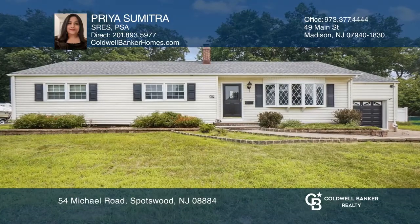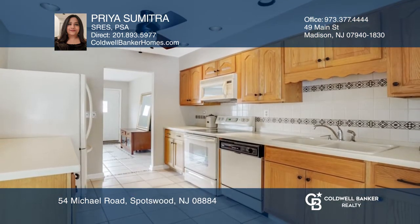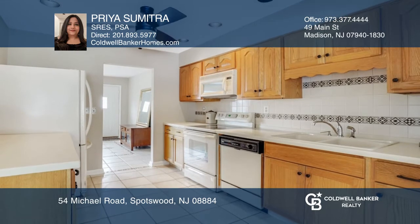Come see this beautiful expanded ranch with four bedrooms, two bathrooms, an eat-in kitchen, a finished basement, formal dining, and a family room with a fireplace.